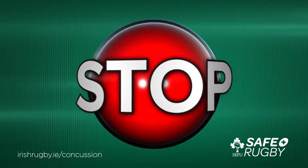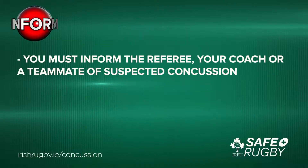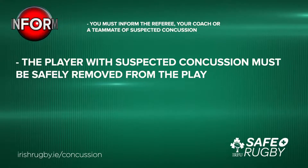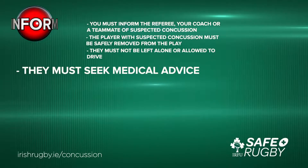Now that we know what concussion is, how it is caused, and the signs and symptoms, we can look at your role in the first of the four guidelines. Stop. If you recognize concussion in yourself or a teammate, you must stop playing. The next step in the management of concussion is to inform. Inform. You must inform the referee, your coach or a teammate of suspected concussion. The player with suspected concussion must be safely removed from play. They must not be left alone or allowed to drive. They must seek medical advice.